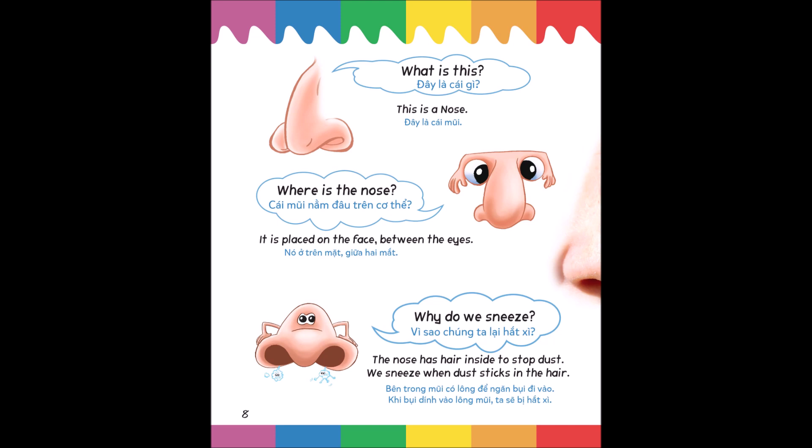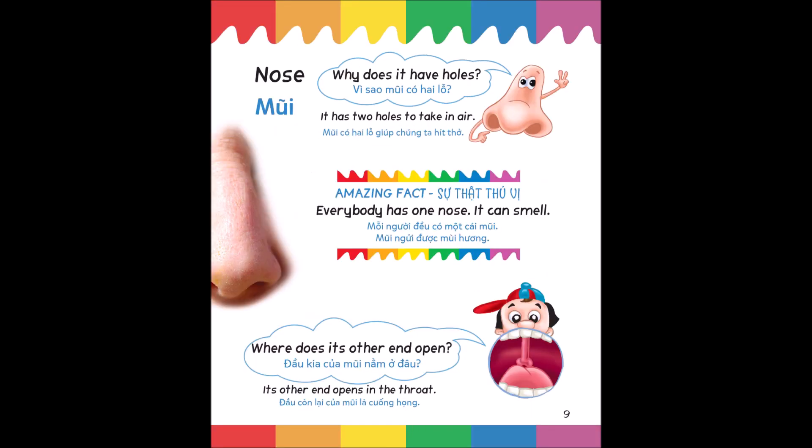Why do some people wear spectacles? People wear spectacles when their eyes grow weak. What is this? This is a nose. Where is the nose? It is placed on the face between the eyes. Why do we sneeze? The nose has hair inside to stop dust; we sneeze when dust sticks in the hair. Why does it have holes? It has two holes to take in air. Amazing fact: everybody has one nose and it can smell.